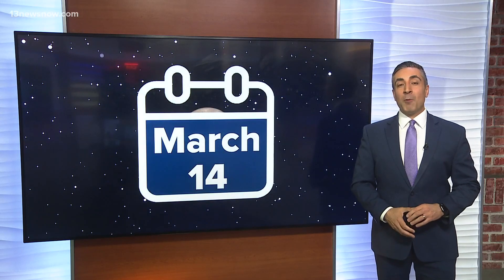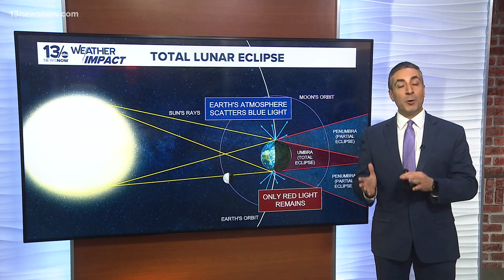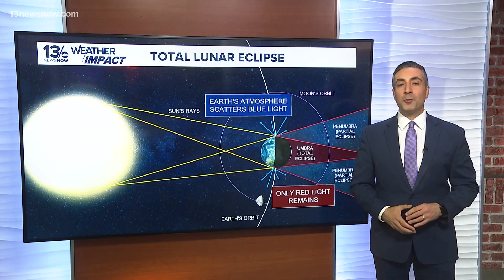In the final minutes of Thursday, March the 13th, in the early hours of Friday, March the 14th, a remarkable celestial event will unfold — a total lunar eclipse. A total lunar eclipse occurs when Earth aligns directly between the sun and the moon, casting Earth's shadow over the lunar surface.